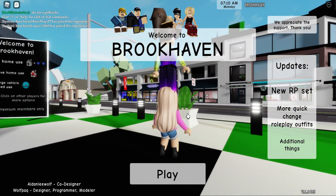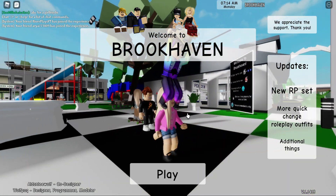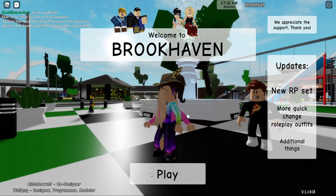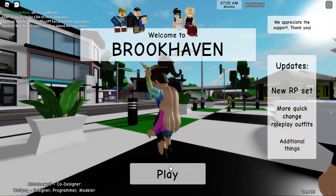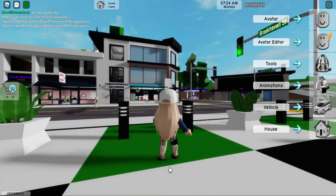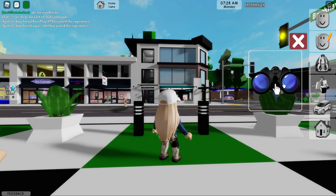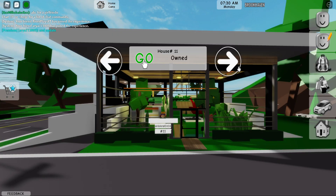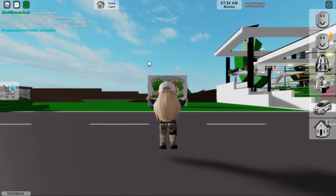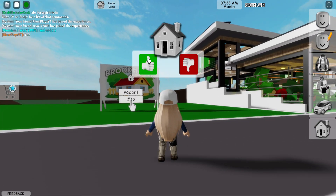Hey guys, we have an update — there's a new RP set, more quick change roleplay outfits, and additional things. I was actually in the middle of doing a roleplay, so it's a little funny, but let's check this out. The roleplay set I assume is going to be a house. I'm at lot 13, so come to 13 when you get in the game.